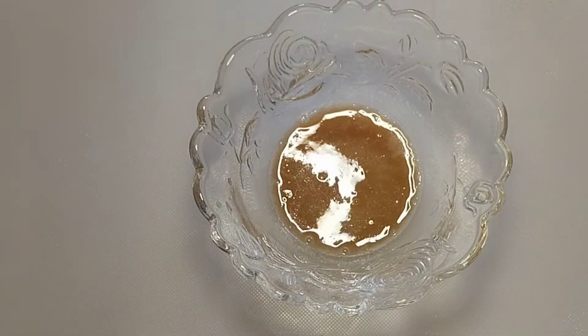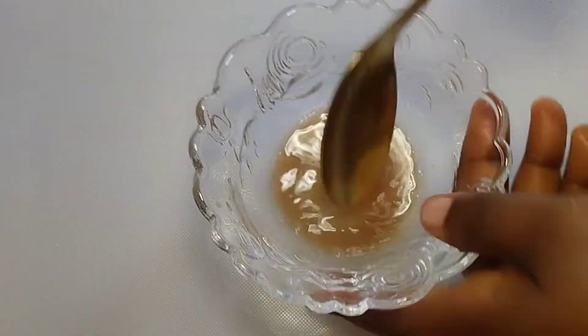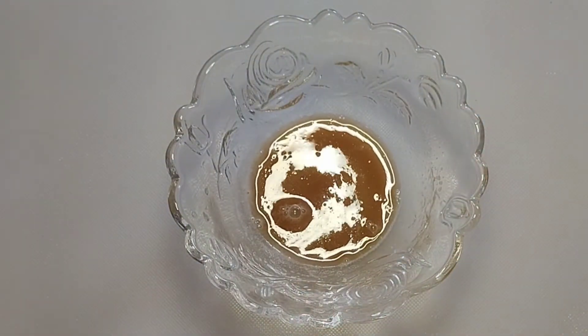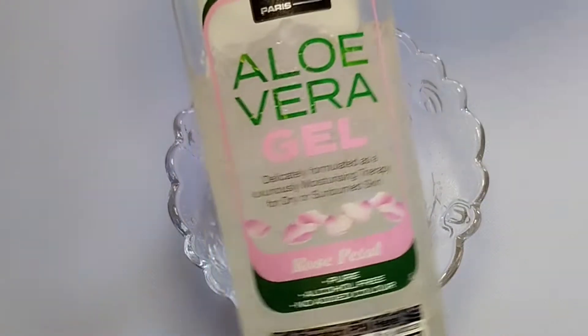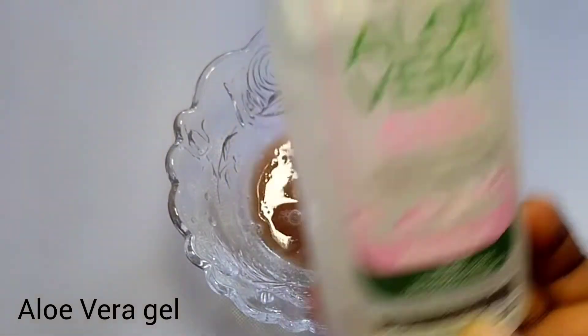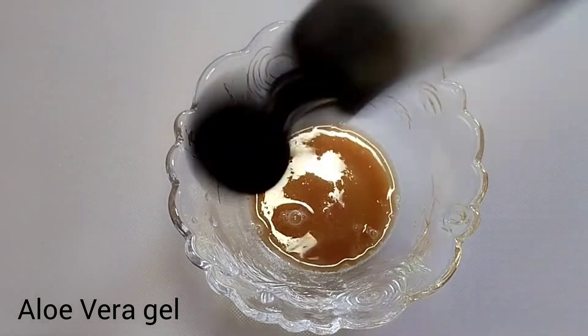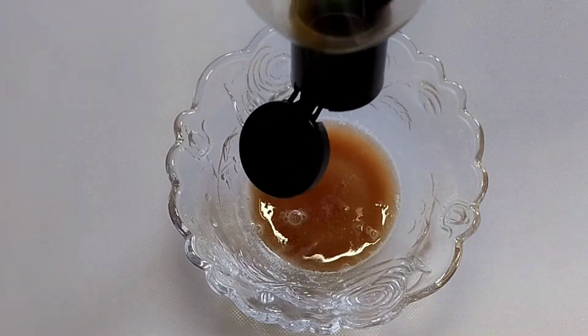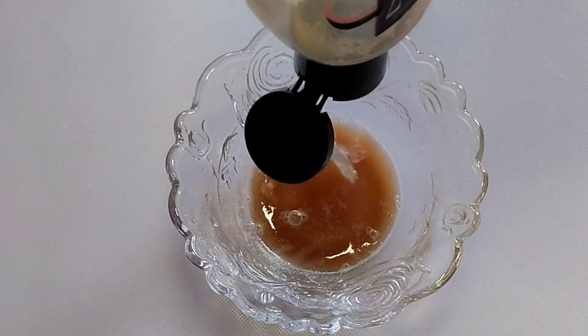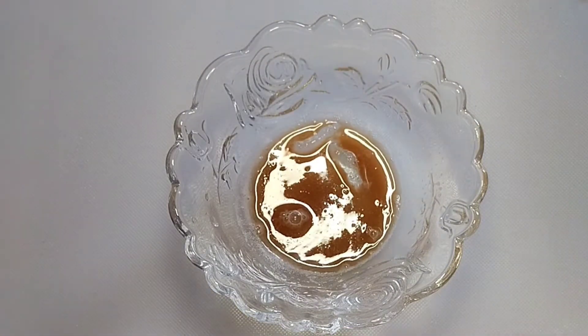I'm going to add about two tablespoons of this and keep the rest in my refrigerator. You are going to use this for seven days, so you can store the potato juice. You cannot store the full treatment, but you can store potato juice. Now add your aloe vera gel.